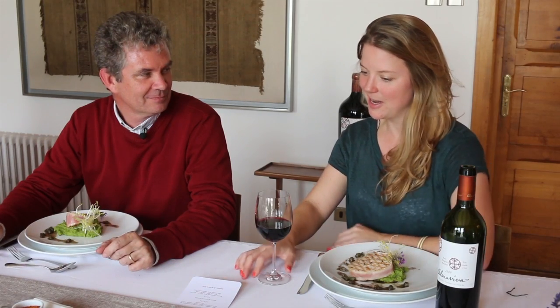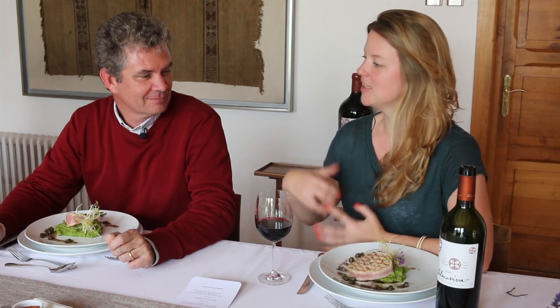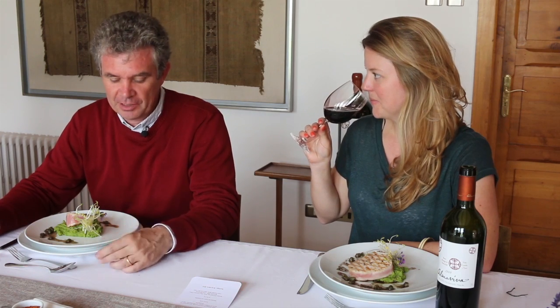We're drinking the 2009 Almaviva. How would you describe the style of Almaviva for someone who hasn't tried it before? Well, Almaviva is a blend, an assemblage of different varieties, mainly Cabernet Sauvignon and Carménère, Cabernet Franc, and some Petit Verdot and Merlot.